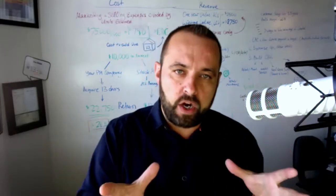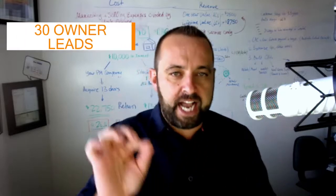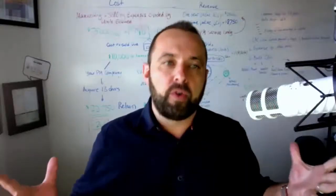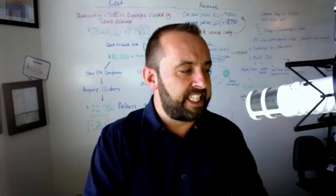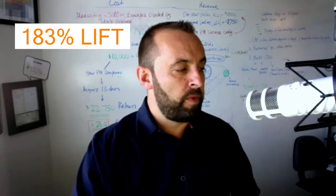Last year for Q1 and Q2, your website produced exactly 30 owner leads. This year, the 4.5 website had a whopper — 85 total qualified owner leads, which is a 183% lift. How does that feel? It feels great.